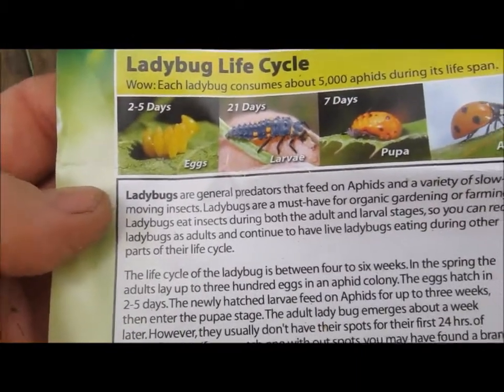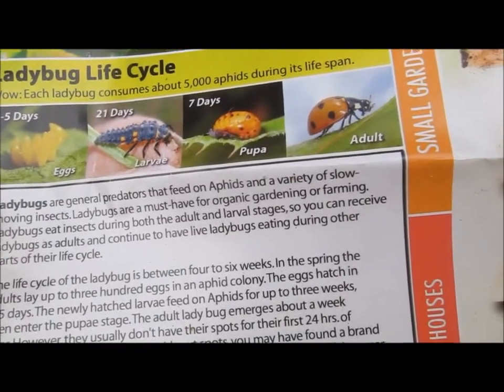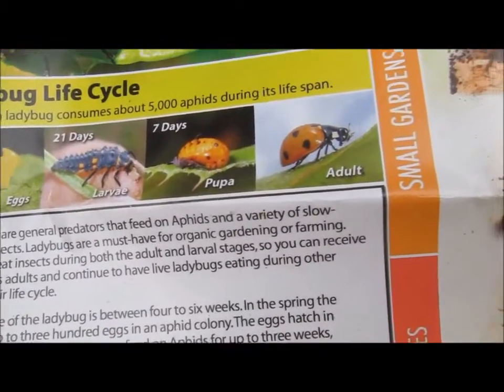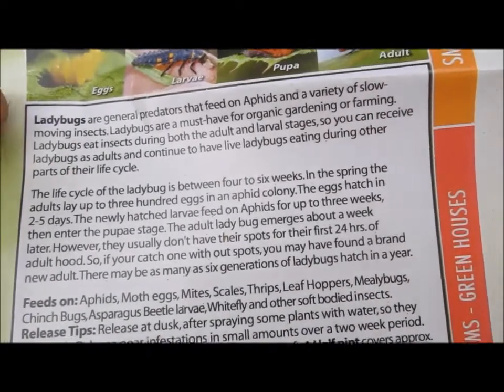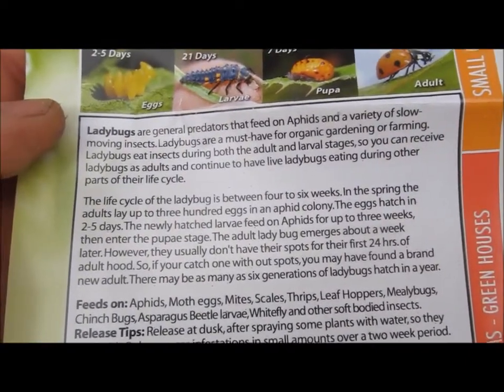Two to five days is eggs, 21 days is larvae, seven days is pupae, and then adults. They're general predators that feed on aphids and a variety of slow-moving insects.